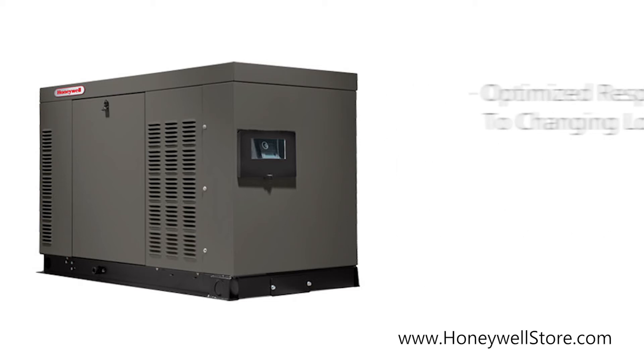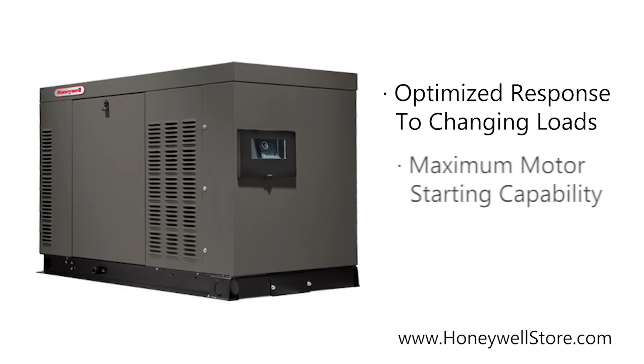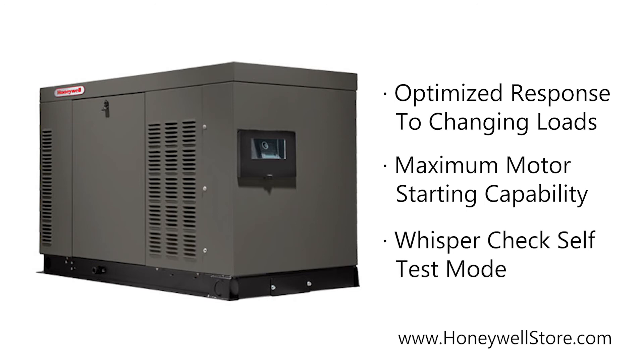The solid-state frequency-compensated voltage regulation provides optimized fast response to changing load conditions and maximum motor starting capability, while the patented WhisperCheck weekly self-test mode runs at a lower RPM as a test, making these generators significantly quieter than other brands while consuming less fuel.